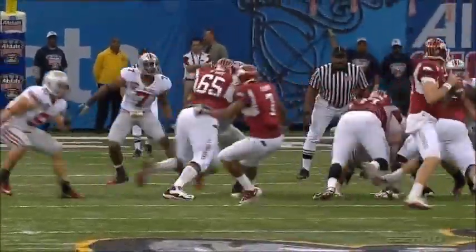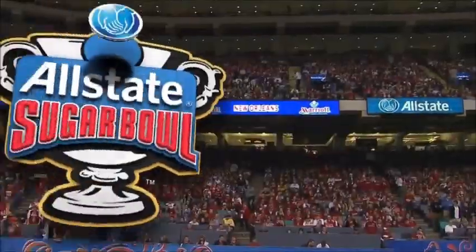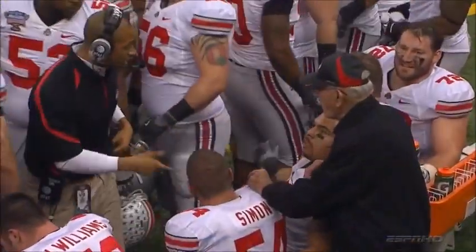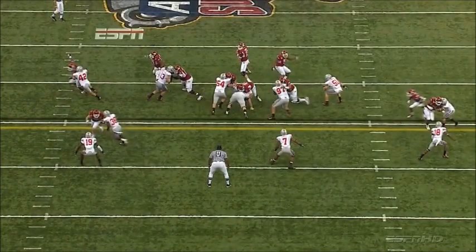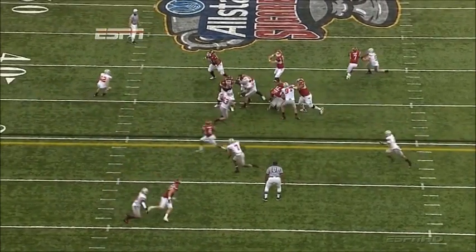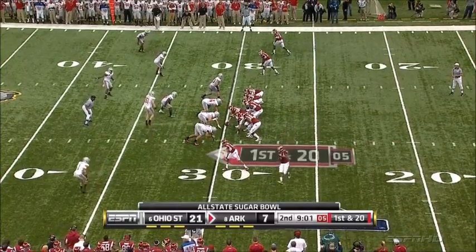They trail by a touchdown, and the Buckeyes will have the ball back. The All-State Sugar Bowl from New Orleans, sold-out Superdome tonight. Upon further review, it was Cameron Hayward who knocked that pass down — we both thought it was Nathan Williams. Cameron Hayward came on an inside rush, got held, but still had the awareness to see Mallett load up and get his hands on the football. Gives it back to his offense. Got a first down at the 20 after the holding call.